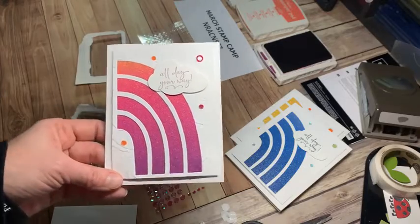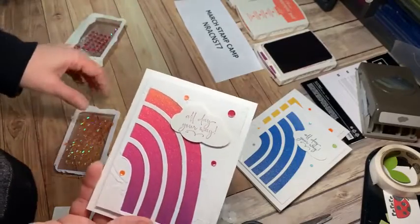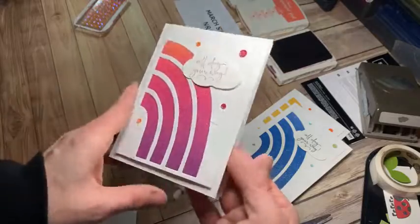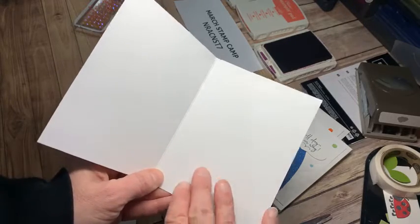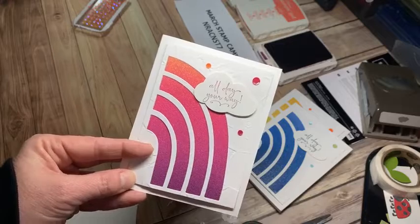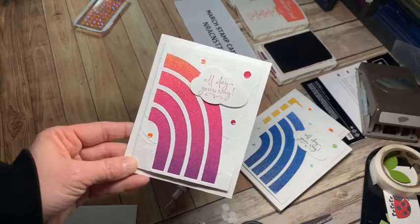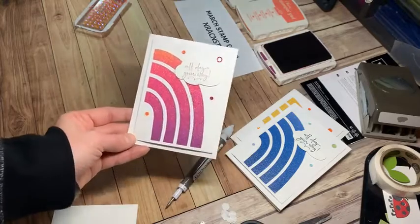The 'All Day Your Way' sentiment has been really popular for people ordering and I love the variety of sentiments in Happy and Heartfelt for so many different occasions. For the inside, I'm actually going to leave it completely blank — that kind of bugs me because I usually like to add a stamped image or sentiment, but keeping it blank means when you use the card you can write happy birthday, graduation, retirement — 'All Day Your Way' would work great for retirement too. I want my cards to be super versatile when you receive them.